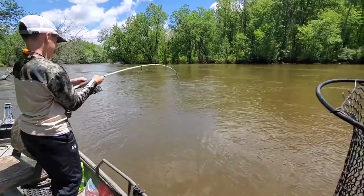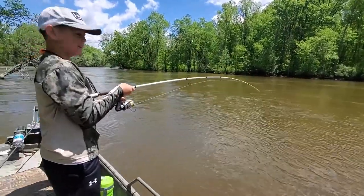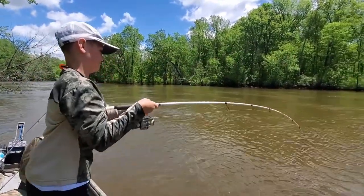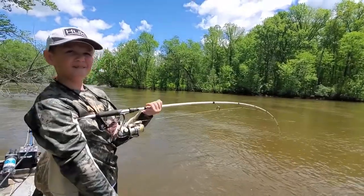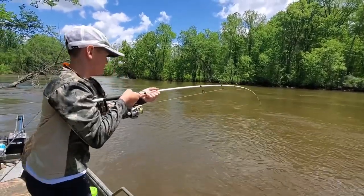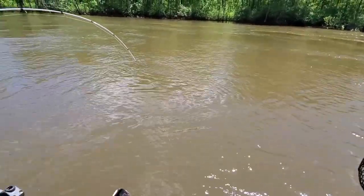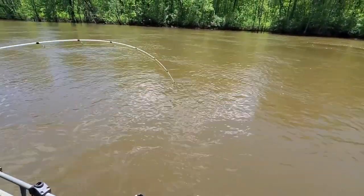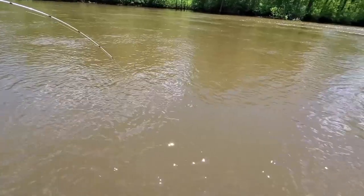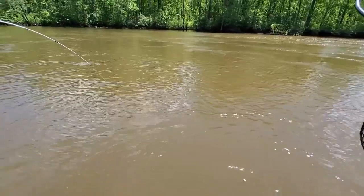Yep, reel down. Pull him straight up now, back towards you. Hey Brody, who's winning? Him. Don't fall in. He's not ready yet, bud. You're going to have to keep reeling down more than that, I promise you. Reel your pole down to the water and pull up on him. There you go. Every day. He's not ready. Do it again.